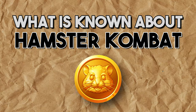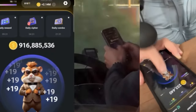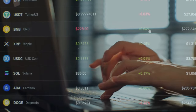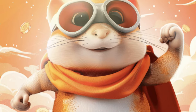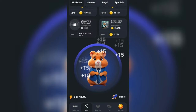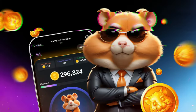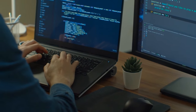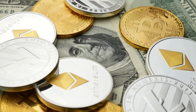The clicker game Hamster Combat launched in March this year. According to the plot, the hamster becomes a major figure in a crypto exchange and tries to upgrade it. The mechanics are simple: users tap on a virtual hamster, receiving one virtual coin for each tap. After promoting the game, the developers promised that these coins could be converted into cryptocurrency.